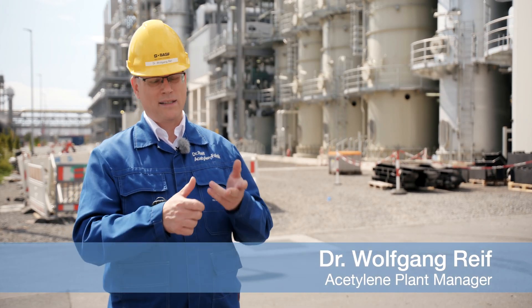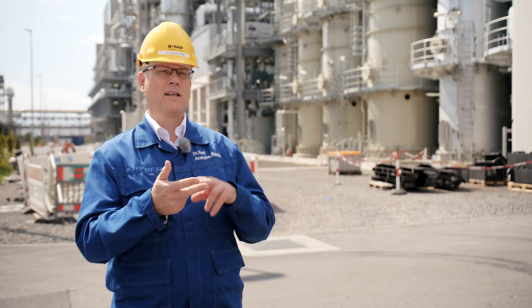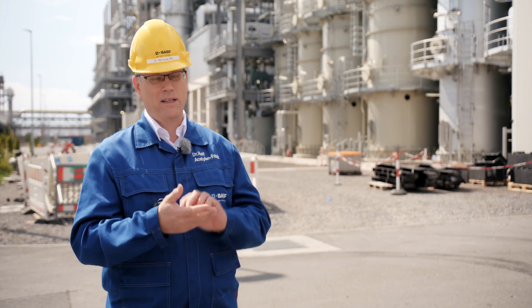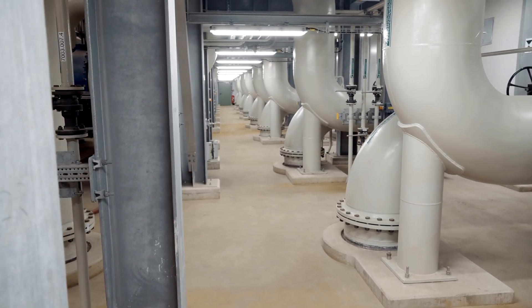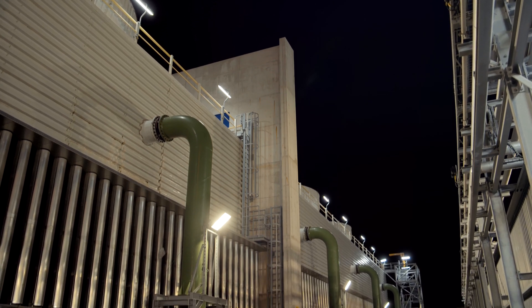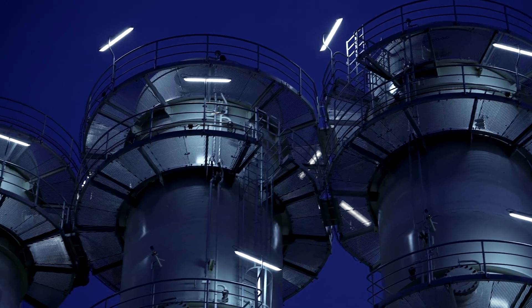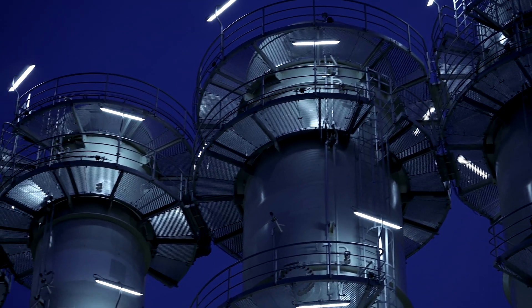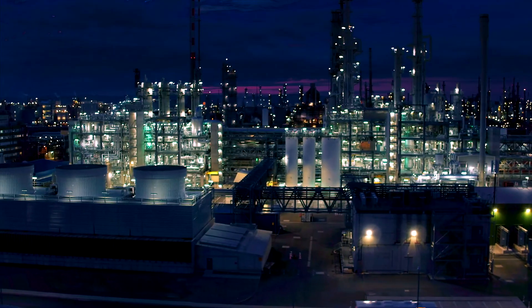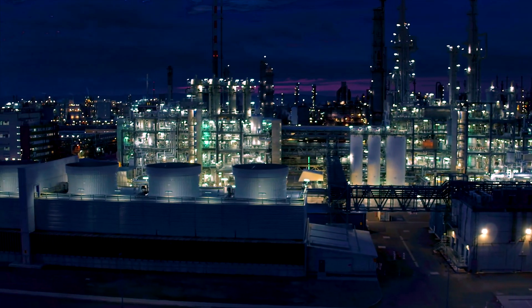Acetylene is very versatile and important for many value chains. It is used as a raw material for the production of pharmaceuticals as well as textile fibers, coatings and much more. BASF is pioneering the research on and production of acetylene. Still based on Walter Reppe's groundbreaking findings of 90 years ago, BASF has now built the world's most efficient acetylene plant.